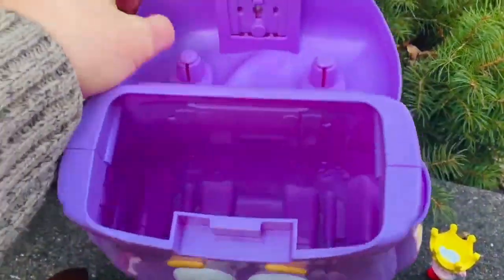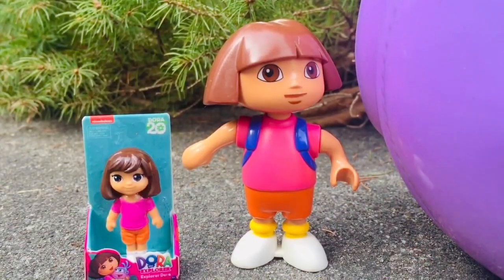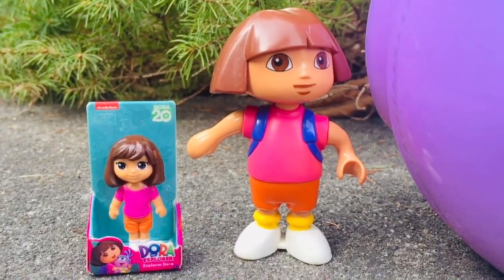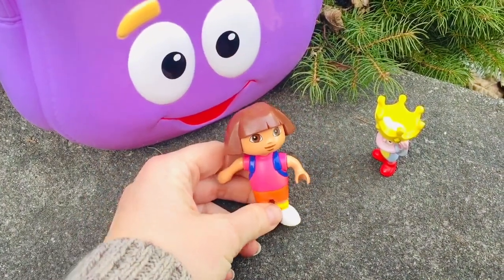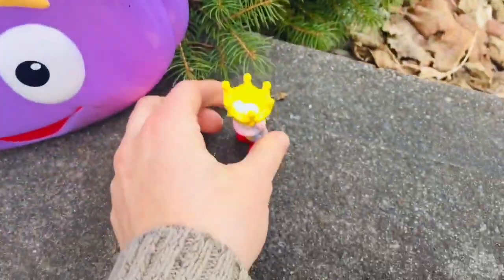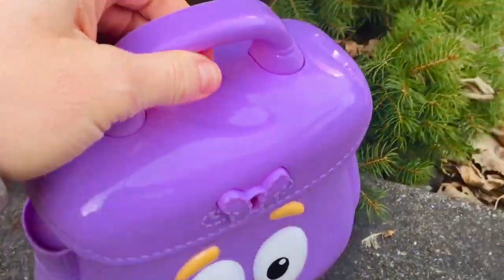Okay Tiny Fans, time to shut the backpack. Did you play hide and seek with us today and spot the miniature Dora doll earlier in the video? If not, you can go back and have a look. Adios amigos! Thank you for coming to Tiny Treasures. Please subscribe. Goodbye!